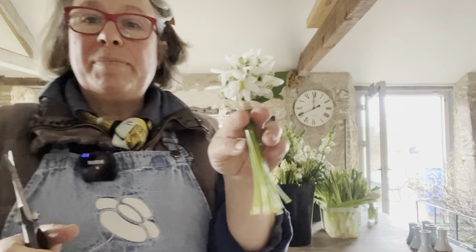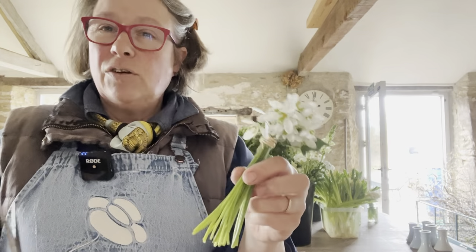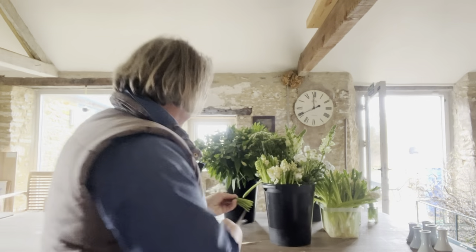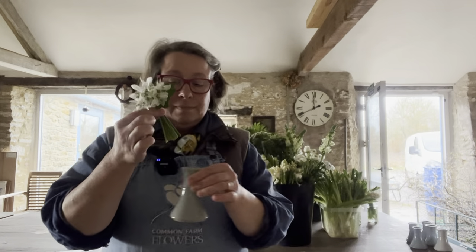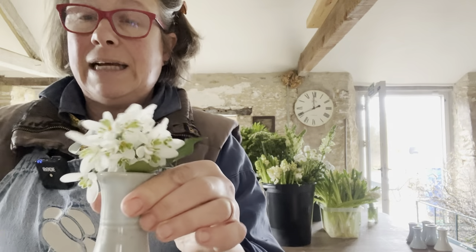Always snip the ends when you're putting something in water — even if they've been sitting in water waiting, take the ends off because it'll refresh the cellulose drinking cells of the flowers. How sweet on a scale of one to ten is that?